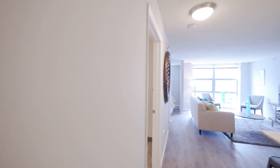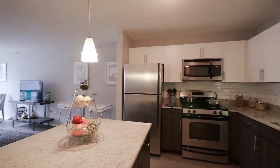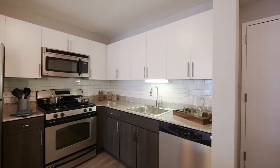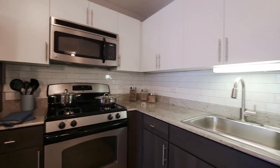Let's continue on and have a look at our open kitchen with granite countertop, stainless steel appliances, gas range, as well as a beautiful renovated finish with dual-tone cabinetry and a subway tile backsplash.